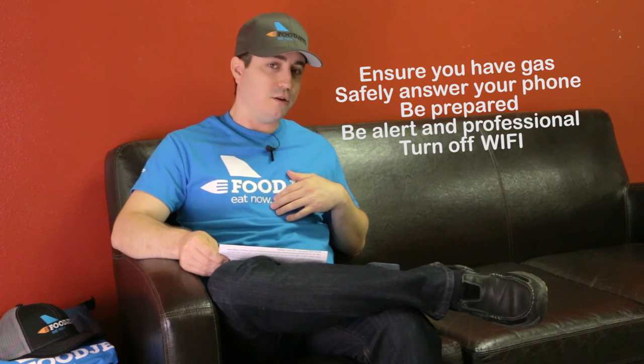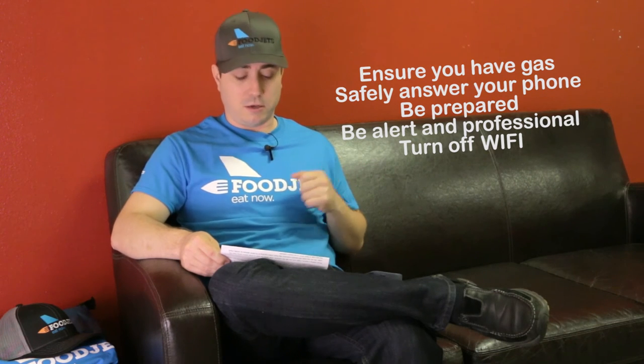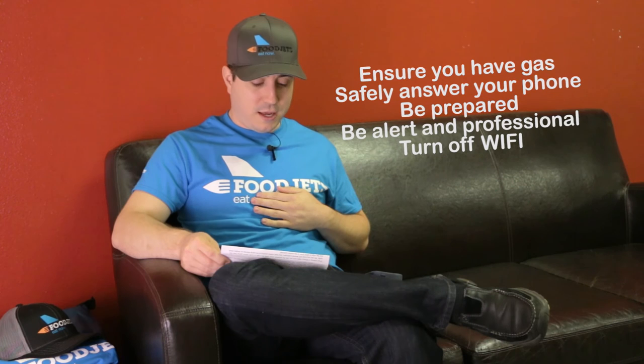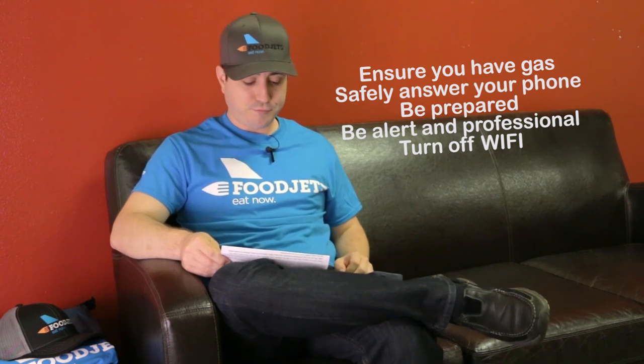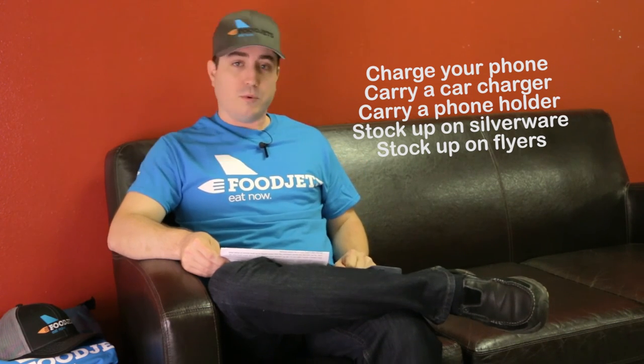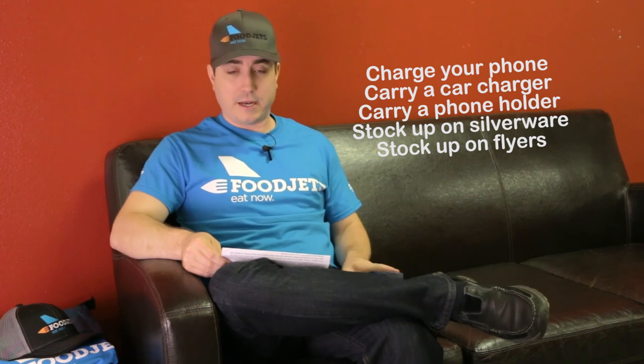Here are some general tips for the overall process. Make sure you have gas before your shift begins. Always answer your phone during your shift — you're on the job, so be ready to do everything. We close at 9, but we will deliver orders past 9 p.m. if they come in last minute. So if you finish an order after 9 p.m., stay logged in for five or so minutes to make sure there aren't any additional orders. Make sure your phone is not Wi-Fi enabled when you're driving, as this leads to delays in receiving orders when your phone switches from data to Wi-Fi. Make sure your phone is charged, and you will need a car charger since the apps put a lot of demand on your phone. Make sure you have a car phone holder — something that inserts into your vent or CD player — so that you're not distracted. Make sure you have Food Jets silverware packets and if you're running low, you can restock at the office. Always have flyers to hand out to customers when asked about Food Jets.